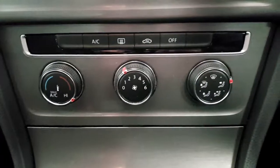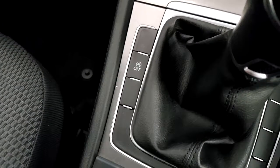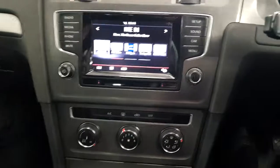Here we have air conditioning. It's a five speed manual gearbox. There's also blue motion technology and an electric handbrake. There's also a centre armrest, and this car does come with parking sensors.